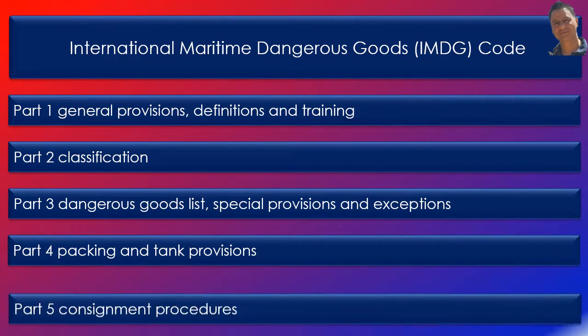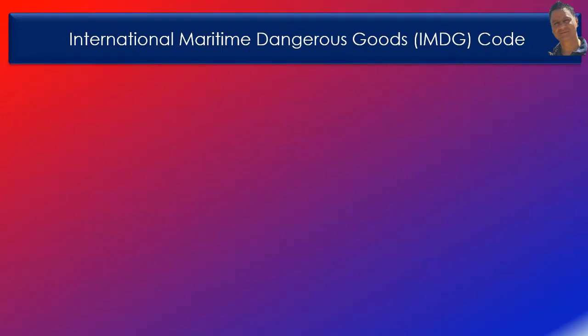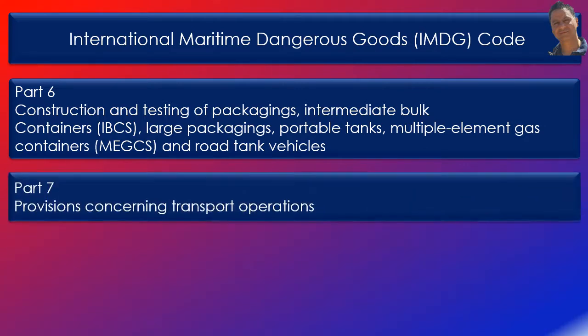Part 4 contains packaging and tank provisions. Part 5 contains consignment procedures. Part 6 contains construction and testing of packagings, intermediate bulk containers (IBC), large packagings, portable tanks, multiple element gas containers (MEGCs) and road tank vehicles. Part 7 contains provisions concerning transport operations.